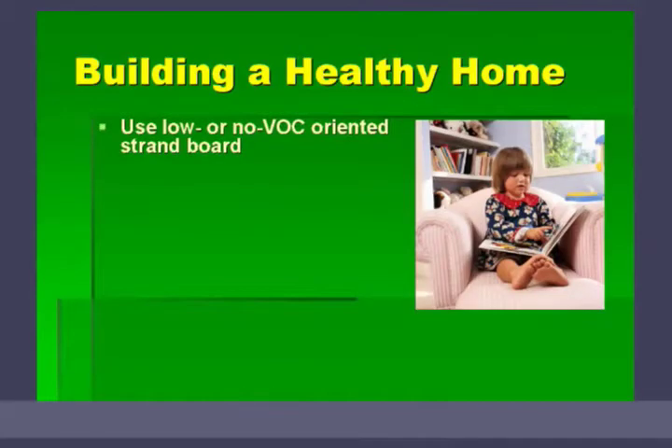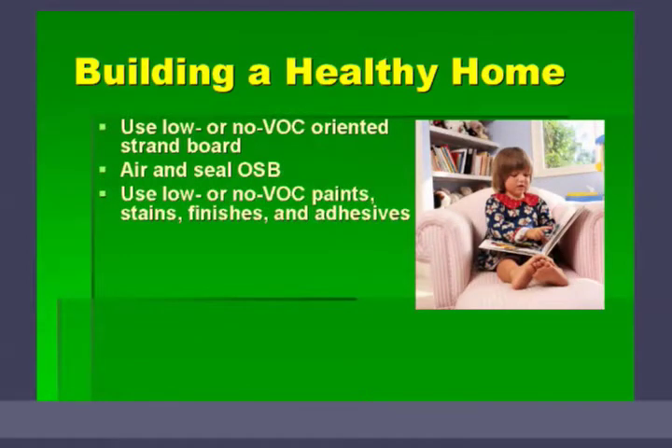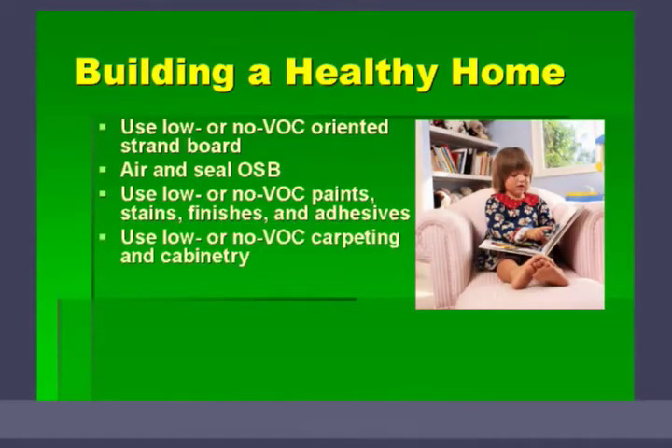Let's talk about building a healthy home. There are things you can do. Remember we talked about using low or no VOC OSB — air and seal, things we've already covered. Use the low VOC paints, stains, and finishes. Also look for lower or no VOC carpeting and cabinetry, because the backing of a carpet will often contain volatile organic chemicals, even in recycled products. The glue used for this backing material will also contain volatile organic chemicals, so you have to be real careful what you get.